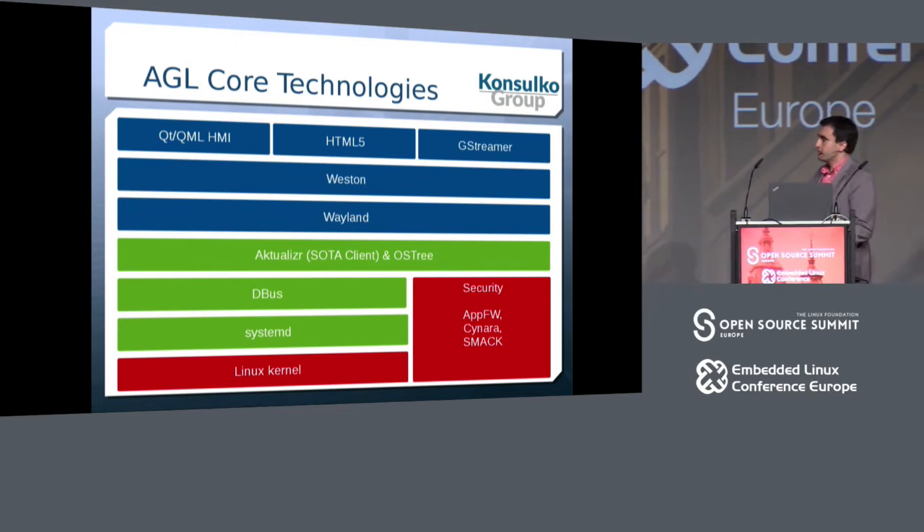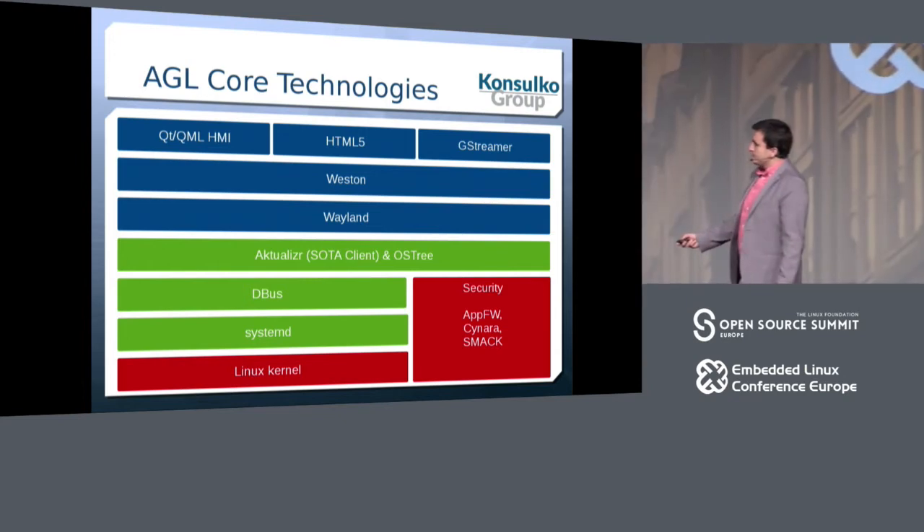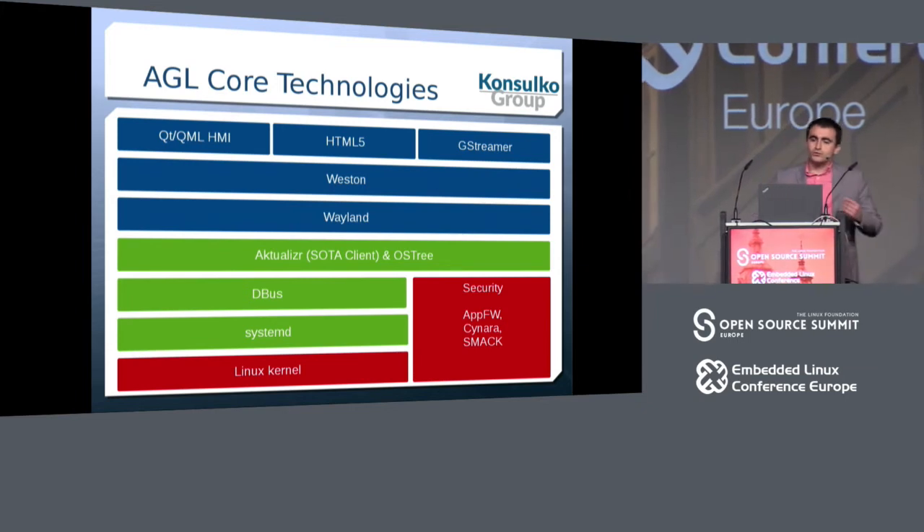Let's have a look at the architecture of automotive-grade Linux and its core technologies. It's a Linux distribution, so we need a Linux kernel. It's built with security in mind since day one, using SMAC and Cynara — something you might be familiar with from other projects such as Tizen. There is an application framework, and on top of this we have systemd, dbus, and a mechanism for doing software over-the-air updates.